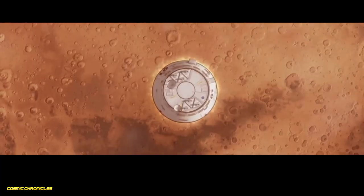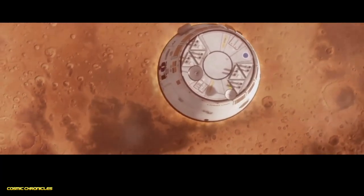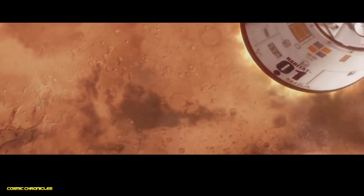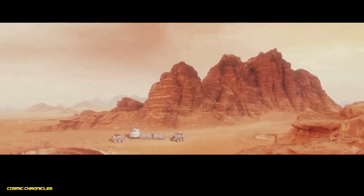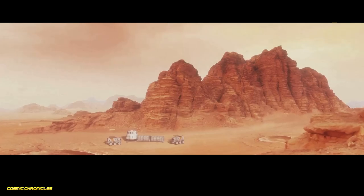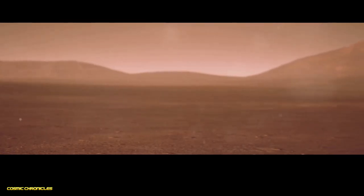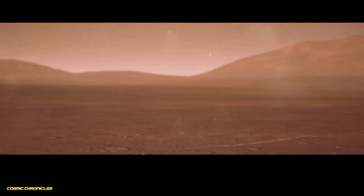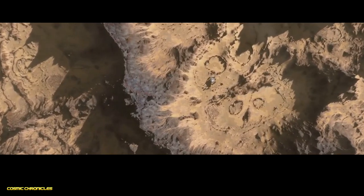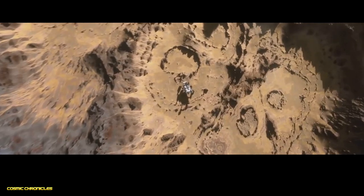Our journey continues to Mars, the red planet, captivating our imaginations with its potential for harbouring past, or even present, life. Mars may be cold and desert-like on the surface, but beneath its rusty exterior lies a fascinating interior. The Martian surface is primarily composed of iron oxide, giving the planet its distinctive red hue. This thin crust is much thicker than Earth's, which has implications for plate tectonics, or lack thereof, on Mars.